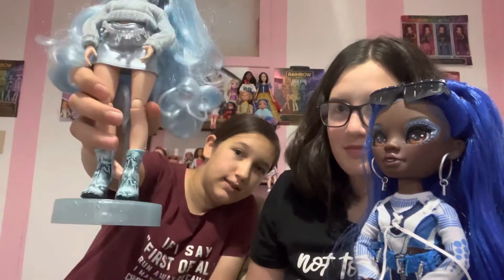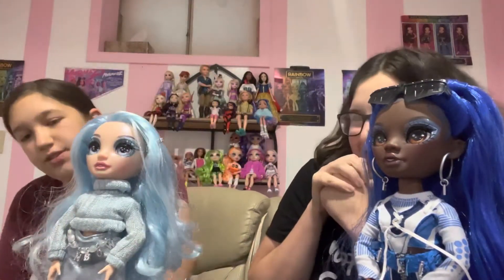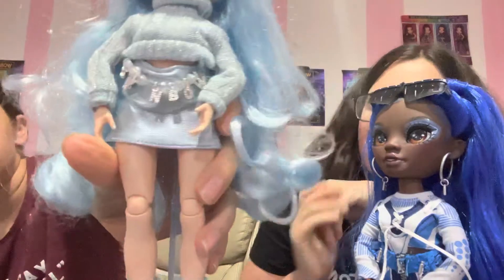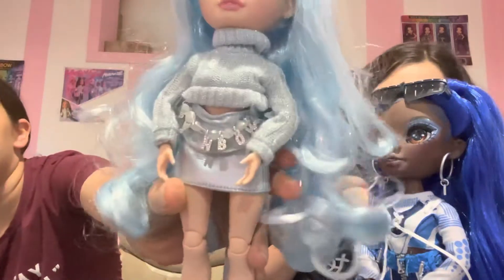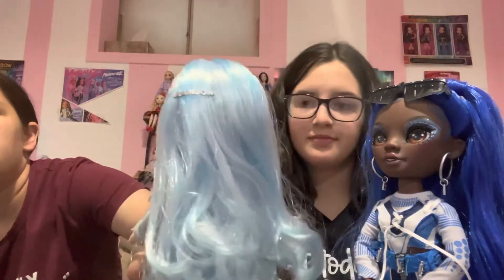Now we've got Gabriella — she has these really cool boots, except the heels break off easily. And then you've got the leather skirt with the rainbow on the belt. Then you've got her little sweater shirt. And then you've got this pin.